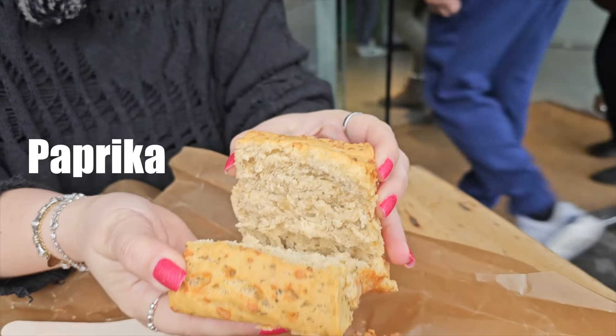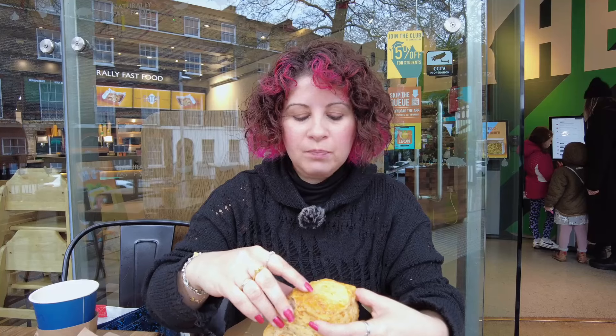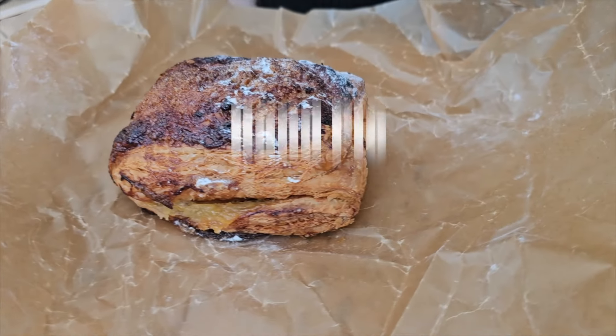This is a paprika and cheddar scone. It has a good paprika flavor and I think there is some cumin in here as well. It's really delicious — quite like a scone — but it is a bit dry, so it definitely needs something on it. I really like the flavors though.